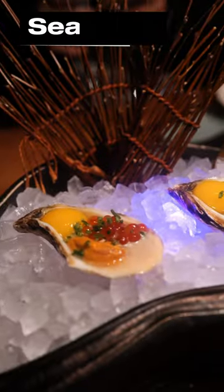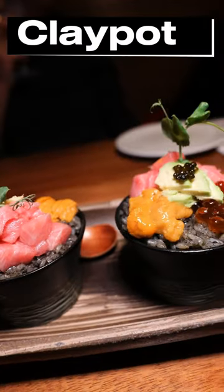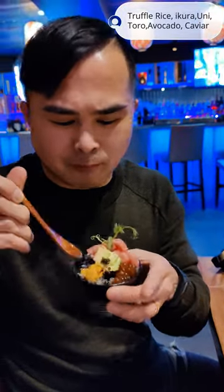The sea spoons are one of those things that you take in one shot so you don't lose all the goodies. Next we got this clay pot that had a beautiful presentation and has all the elements that I love about sushi.